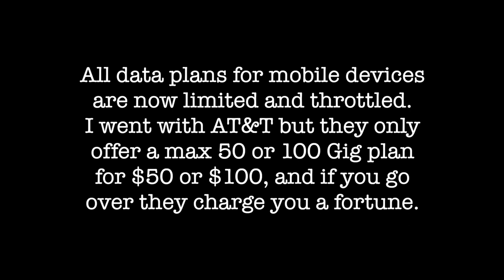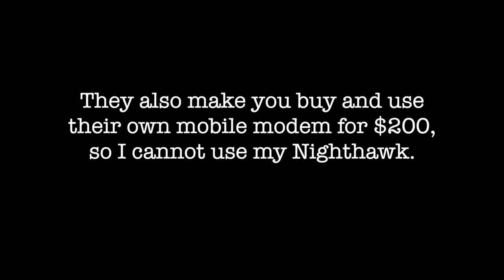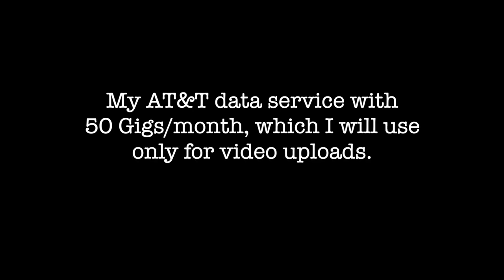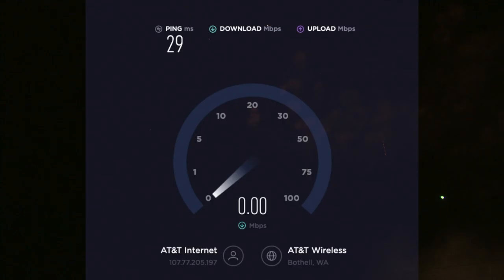All data plans for mobile devices are now limited and throttled. I went with AT&T, but they only offer a max 50 or 100 gigabyte plan for $50 or $100. They also make you buy and use their own mobile modem for $200, so I can't use my Nighthawk. All this means I now have two internet services — CenturyLink with unlimited but slow upload speeds for $69 a month, and AT&T for $50 a month.